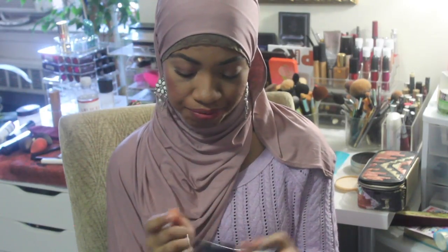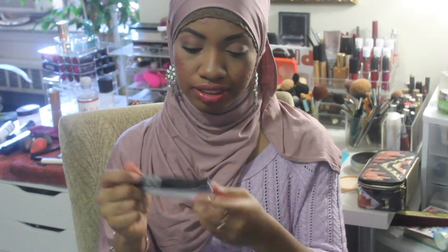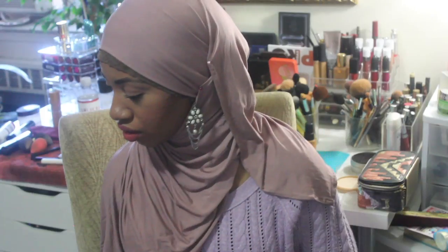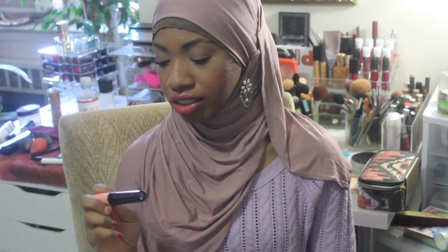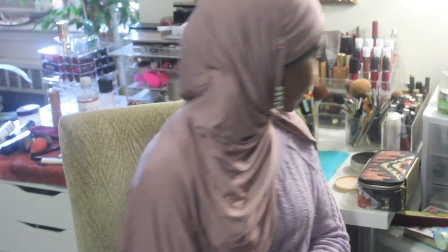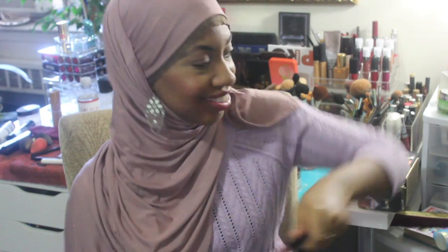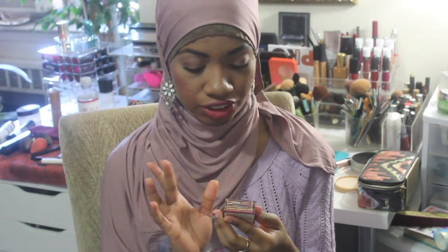From Dior I got two things — a Dior Show Mascara and a Dior Show Maximize It 3D Triple Volume Plumping Lash Primer, both full size. And then I got a Benefit Roller Lash mascara. This is my first time owning a full size version — I'm currently using the mini one, which is like a quarter of the size.